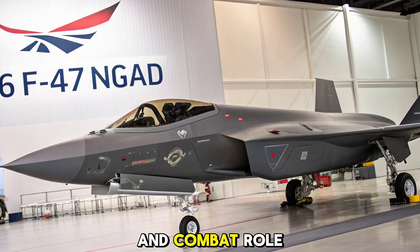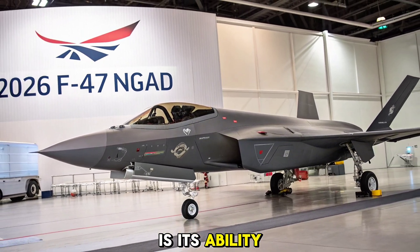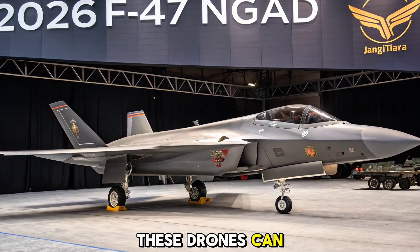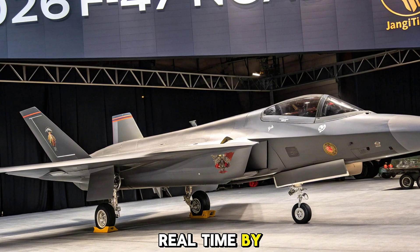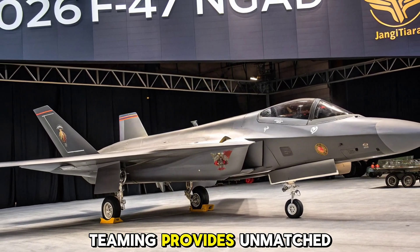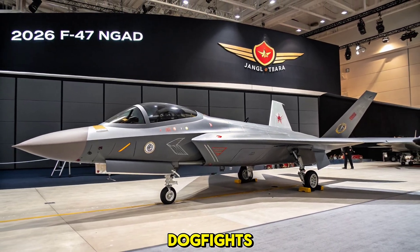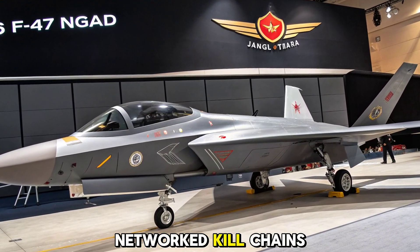What truly sets the F-47 apart is its ability to operate alongside AI-enabled unmanned aerial vehicles, commonly referred to as loyal wingmen. These drones can carry weapons, jam enemy radar, or scout forward positions, all controlled in real-time by the F-47's pilot or onboard AI. This human-machine teaming provides unmatched flexibility and survivability in combat scenarios. The F-47's role goes beyond dogfights — it's a flying command center designed for electronic warfare, cyber operations, and networked kill chains across domains.